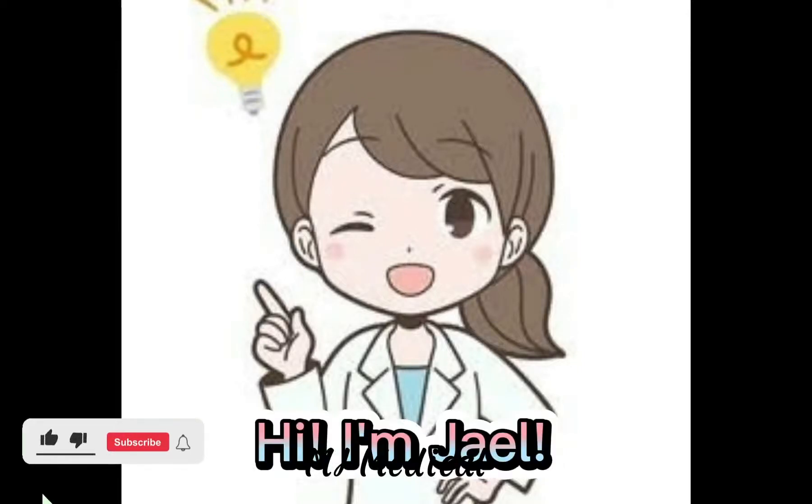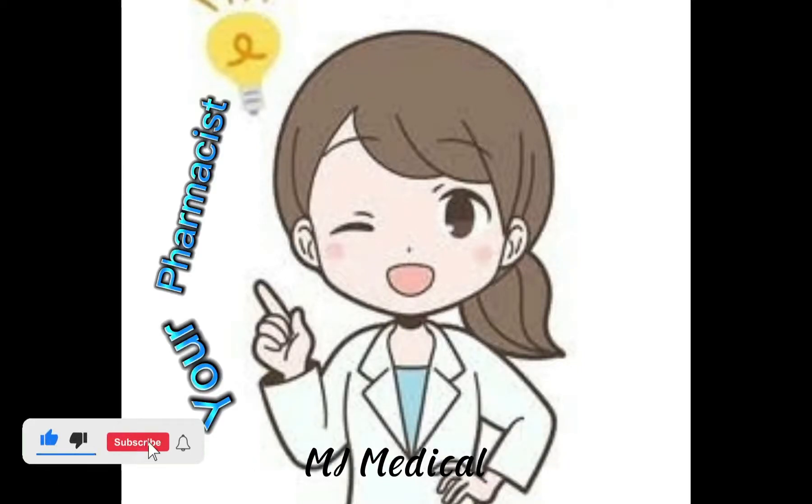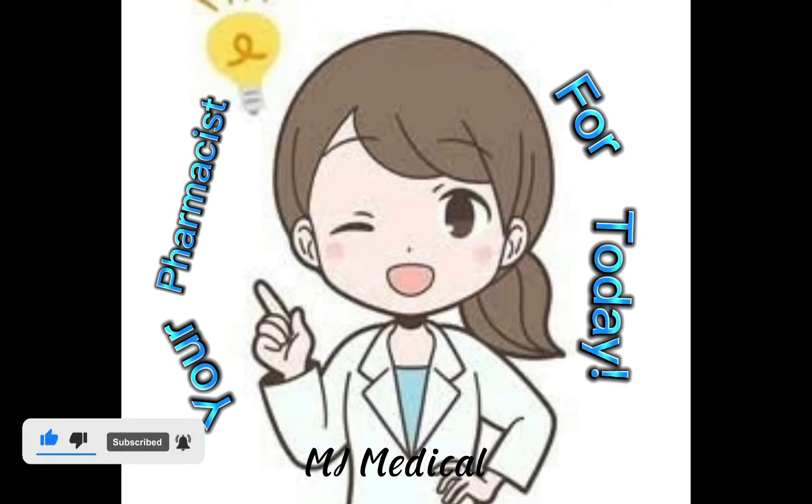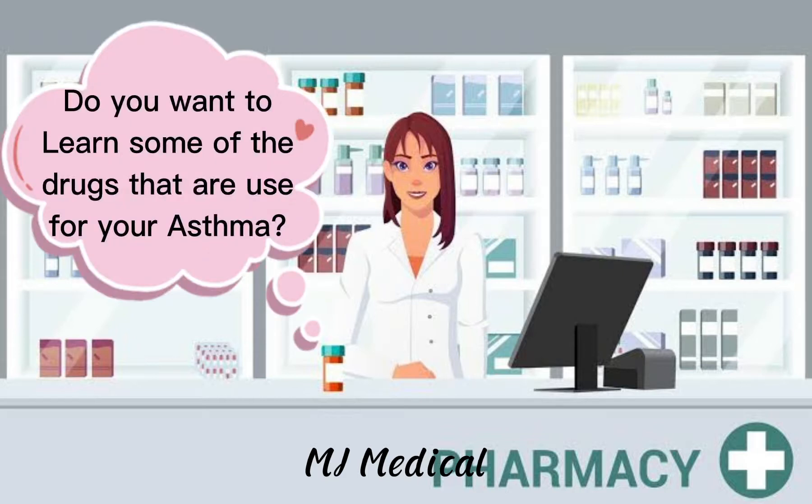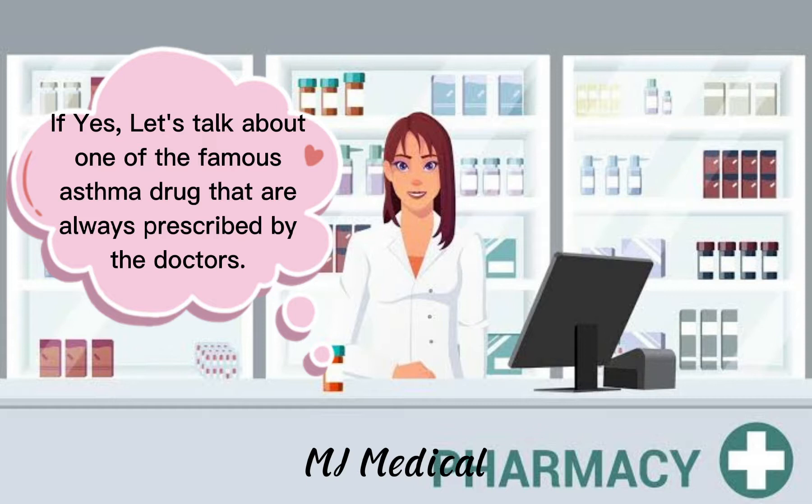Hi, I'm Jill, your pharmacist for today. Hi, are you having an asthma attack? Do you want to learn some of the drugs that are used for your asthma? If yes, let's talk about one of the famous asthma drugs that are always prescribed by the doctors.